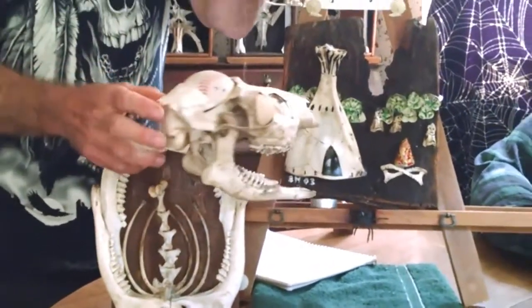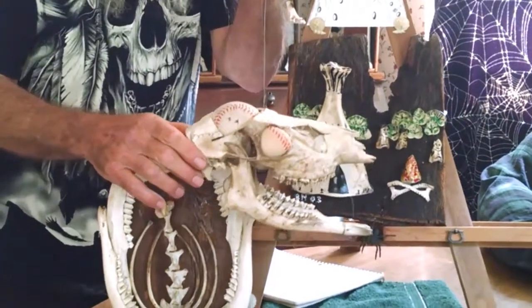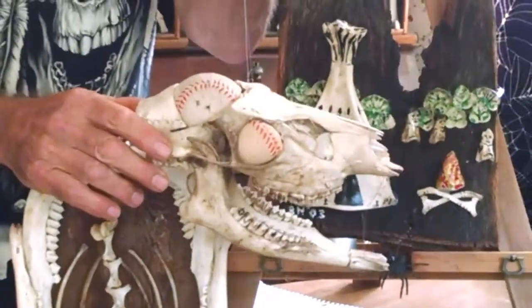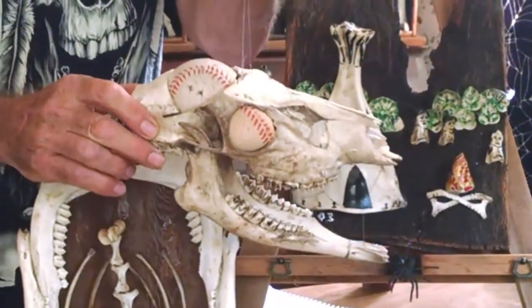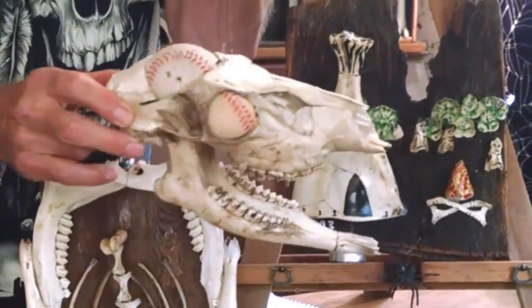Skull number one. Here's a buck skull. Somebody cut the horns off, and I fitted the brain cavity with a baseball. Now he's the world's greatest baseball fan — all he thinks about is baseball.